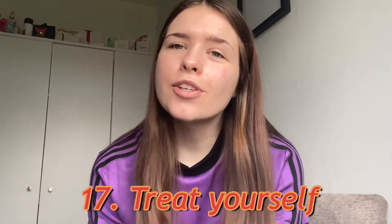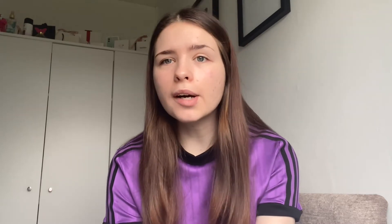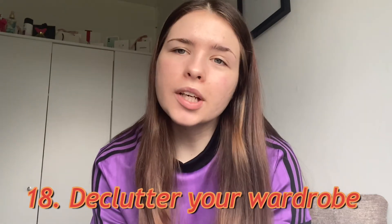Number seventeen is to treat yourself — you can buy some clothes online or try new foods. Number eighteen is to declutter your wardrobe and get rid of old clothes — take them to a charity shop or sell them, get some money, buy new clothes, and reorganise your wardrobe, which is also better than going on social media all the time.